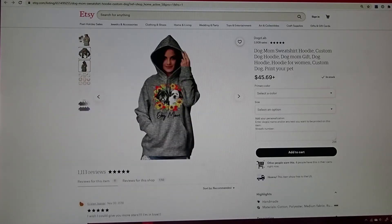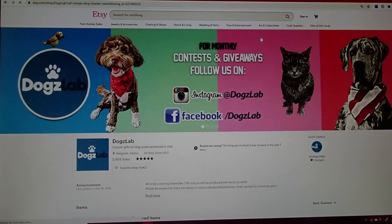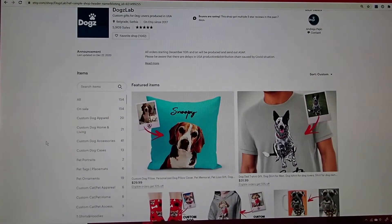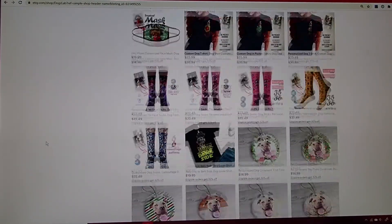This is customized, so I think that's really reasonable. And it does say there is free shipping as well. That is Dog's Lab — if you guys are obsessed with your dogs like I am, check them out. They're on Facebook and Instagram. I am just so happy with this hoodie; it was a great Christmas present.